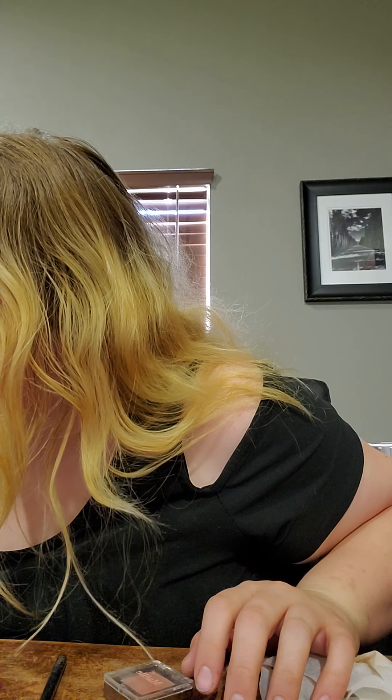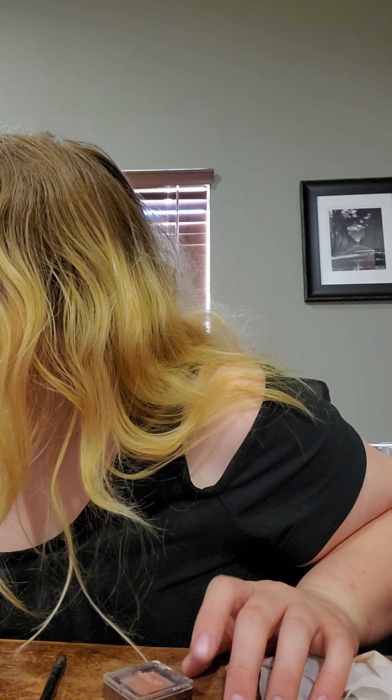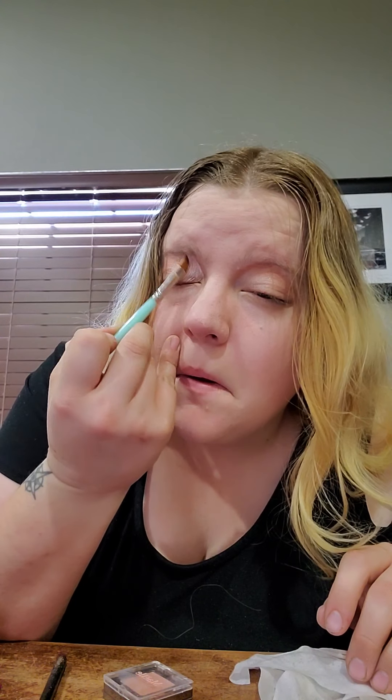For the inner corner, I have a shimmery shade over here. I'm not going to be using any of this right now, which is fine — I wanted to use the new stuff. So we're just going to put this on the inner corner, like so.